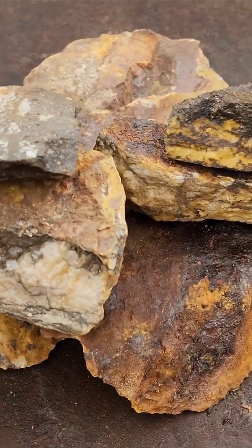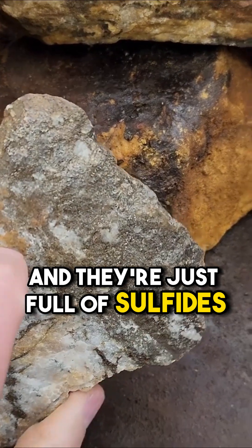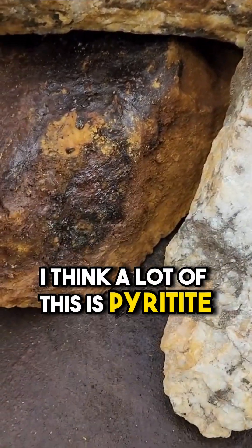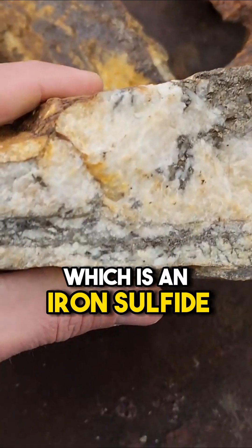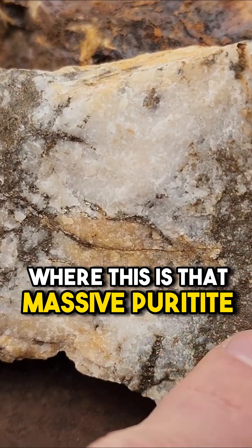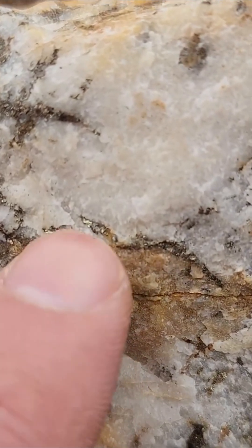Here's a quick close-up view of our rocks now that I got them out in the light. They're just full of sulfides — see all those sulfides? I think a lot of this is pyrrhotite, which is an iron sulfide. Here's a spot where this is that massive pyrrhotite iron sulfide.